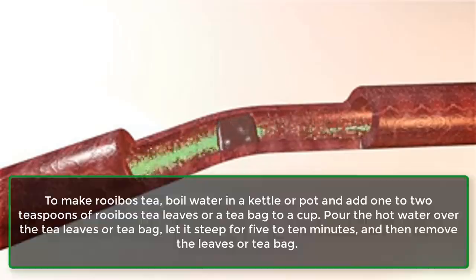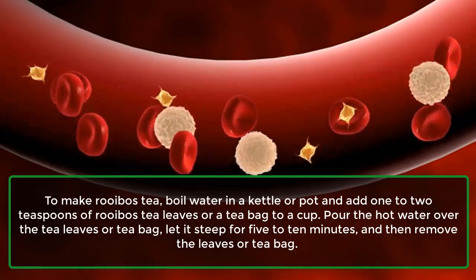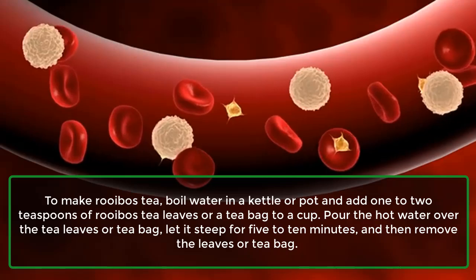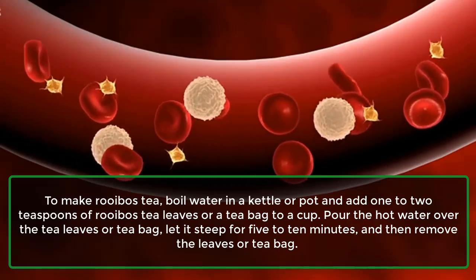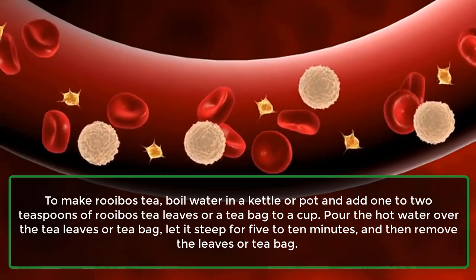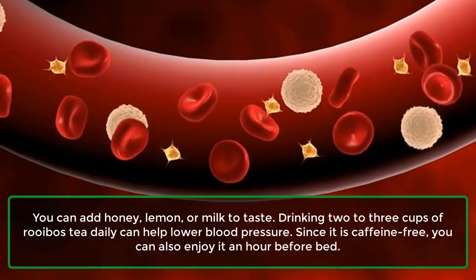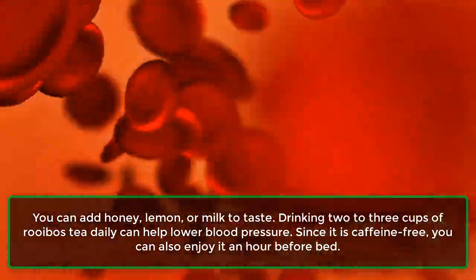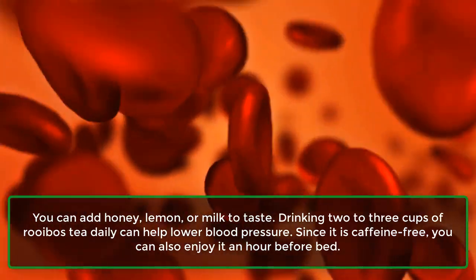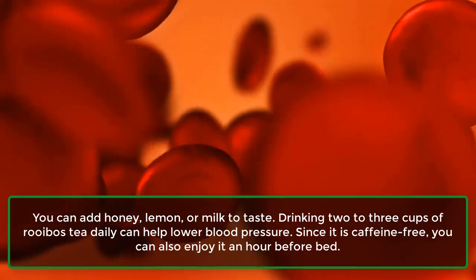To make Rooibos tea, boil water in a kettle or pot and add 1-2 teaspoons of Rooibos tea leaves or a tea bag to a cup. Pour the hot water over the tea leaves or tea bag, let it steep for 5-10 minutes, and then remove the leaves or tea bag. You can add honey, lemon, or milk to taste. Drinking 2-3 cups of Rooibos tea daily can help lower blood pressure. Since it is caffeine-free, you can also enjoy it an hour before bed.